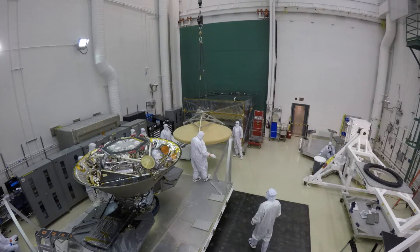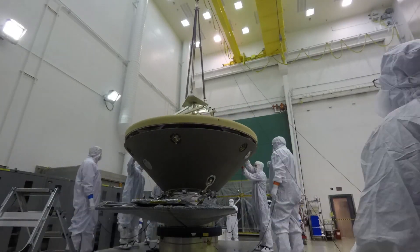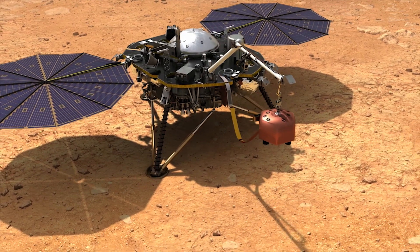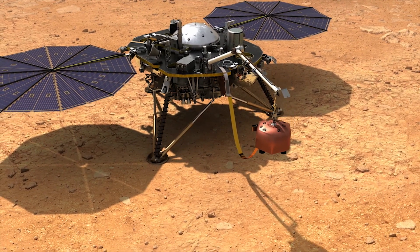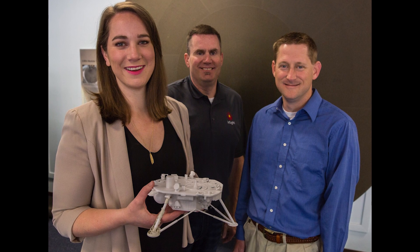It's our job to make sure that this very expensive vehicle that we're sending to Mars makes it to the ground safely, and all the good science on board has a chance to work and to provide all the information that the scientists here on Earth are really excited to receive.